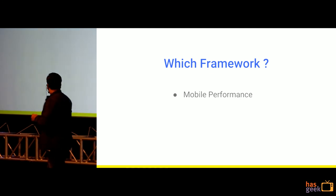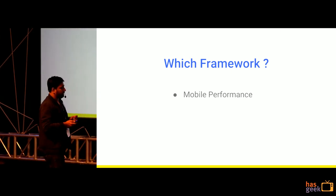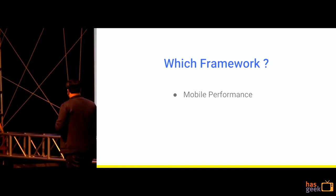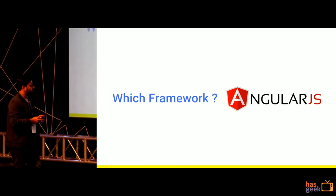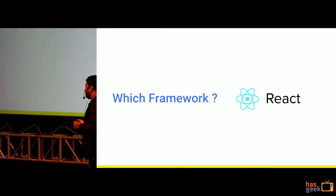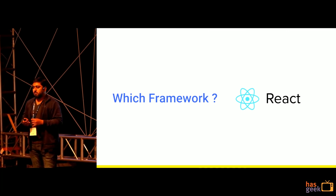At Ola, we were very much concerned with building a highly performant application for low-end mobile devices, which are running on a low 3G network. We considered a couple of frameworks — first was Angular and then was React. Angular was a framework where our entire team was very comfortable, but it had some problems in terms of rendering large lists.